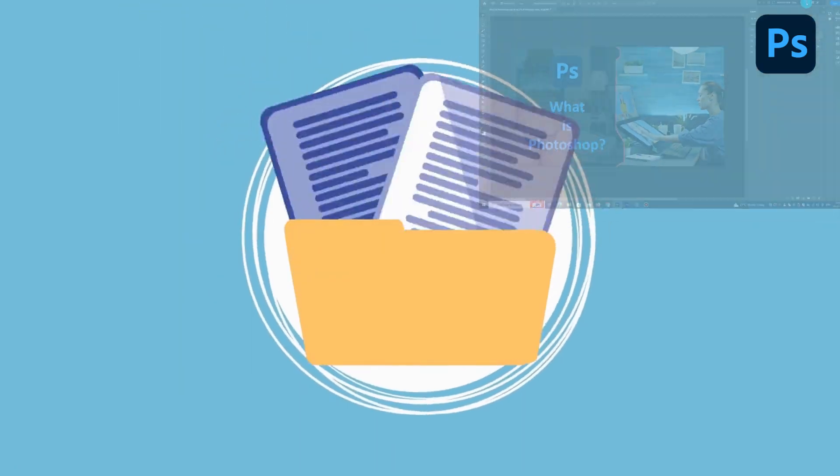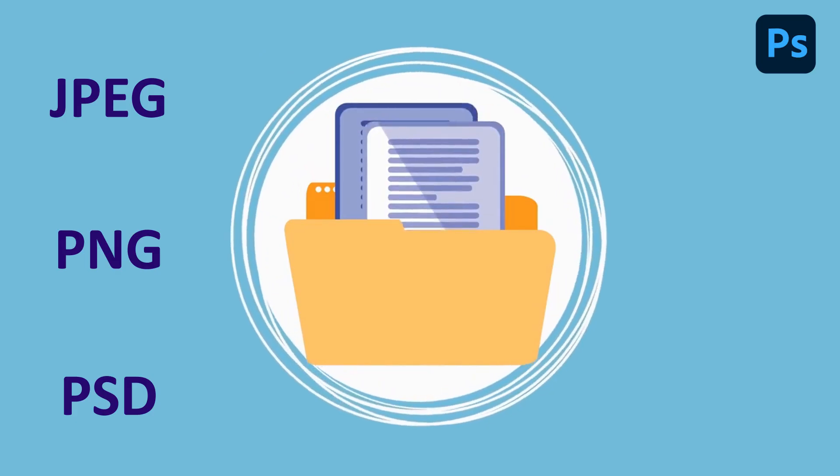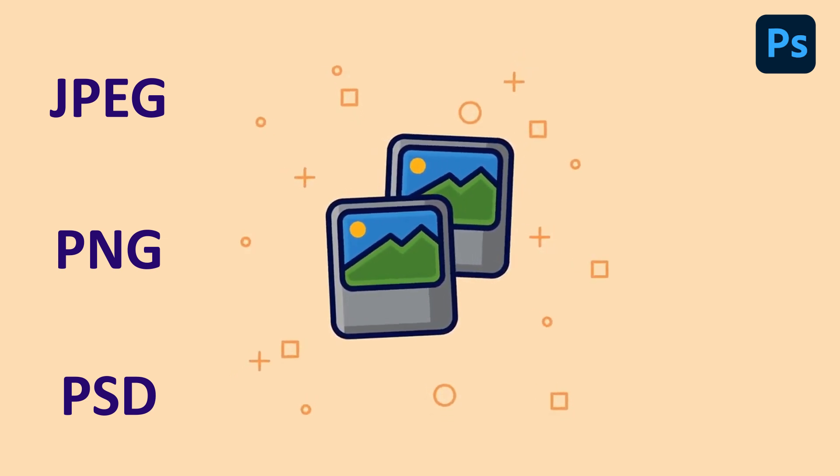Photoshop supports various file formats, including JPEG, PNG, PSD, and many others. This makes it easy to work with images from different sources and to export images in different file formats for various purposes.